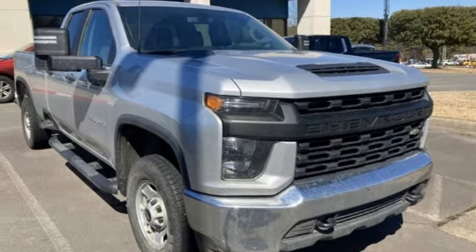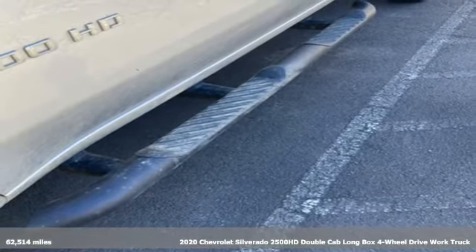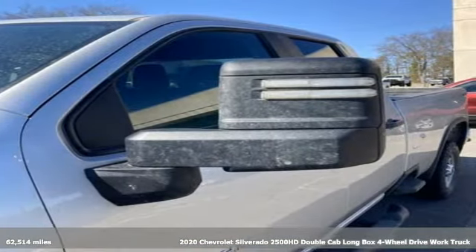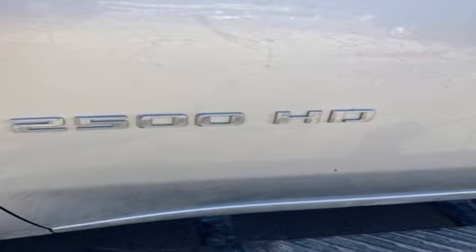Here's a 2020 Chevrolet Silverado 2500 HD. Standout looks, standout capabilities, so you can stand out on the job site. And with features like these, every drive is a pleasure.